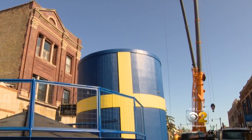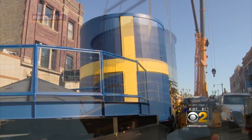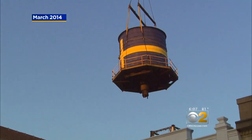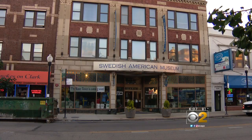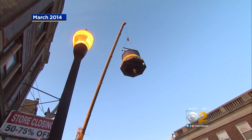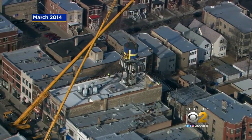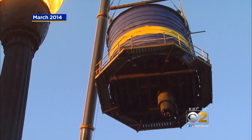This new 27,000 pound steel tank replaces the old wooden structure which was a water basin and pressurized the water supply at the Swedish American Museum. The old water tank was removed back in 2014. It was damaged after an incredibly harsh winter and started leaking right into the museum.